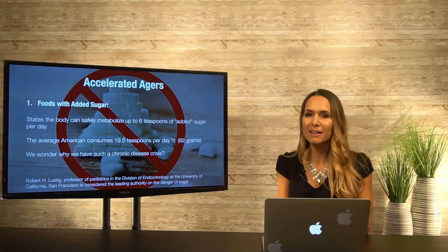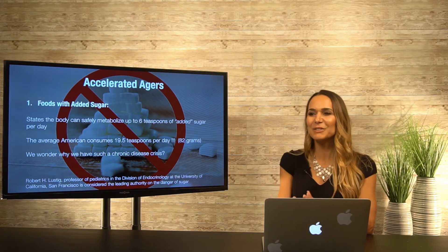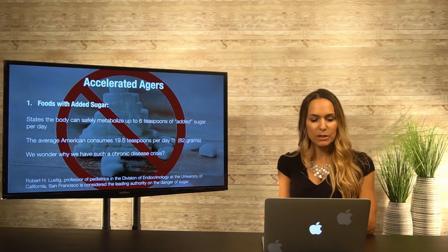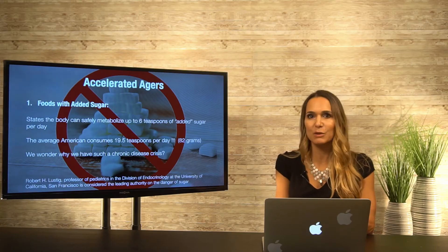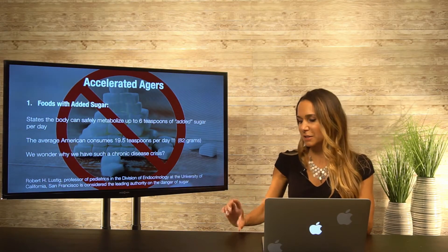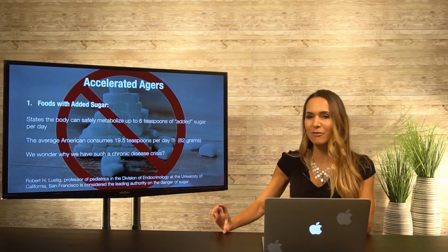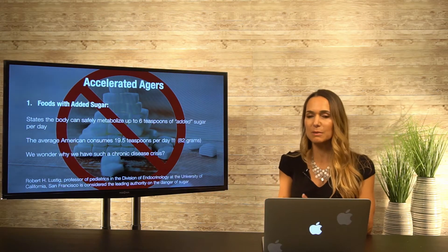If you're not a label reader yet, I highly encourage you to become one — even if you have to put your readers on in the middle of the grocery store. According to Robert Lustig, professor of pediatrics in the division of endocrinology at UCSF and considered the leading authority on the dangers of sugar, the body can safely metabolize only up to six teaspoons of added sugar per day. That is not very much, and if you're not reading labels, a small soda can have 24 grams of added sugar — surpassing your daily allowance four times over.